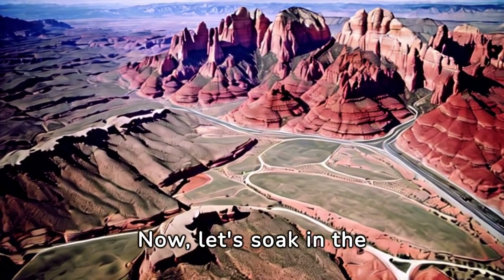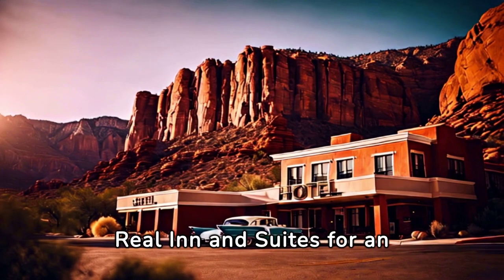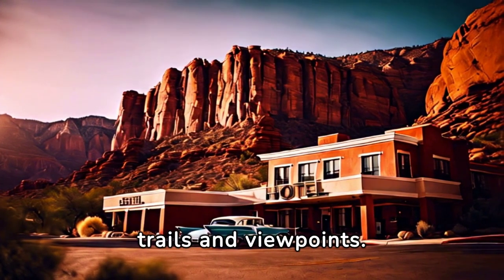Number 6: Now let's soak in the beauty of Sedona's red rock landscapes. Check out the Sedona Reel Inn and Suites for an affordable stay while exploring the mesmerizing trails and viewpoints.